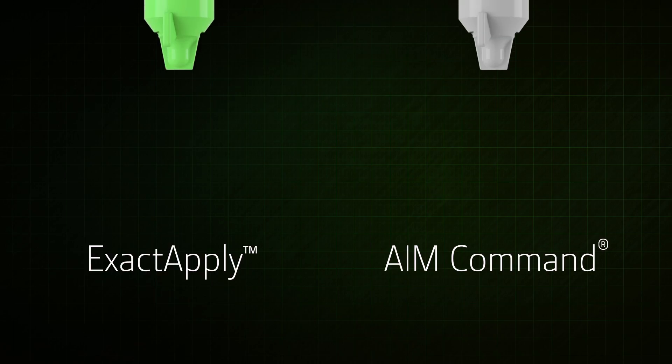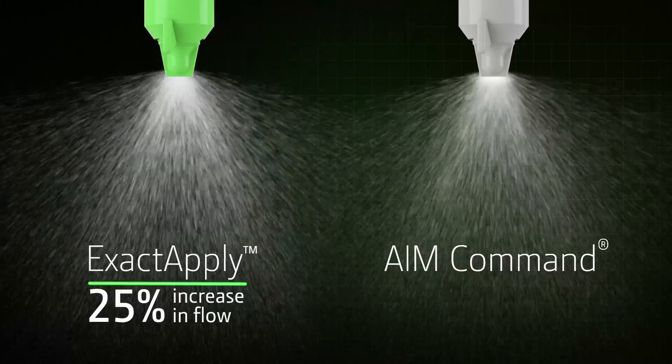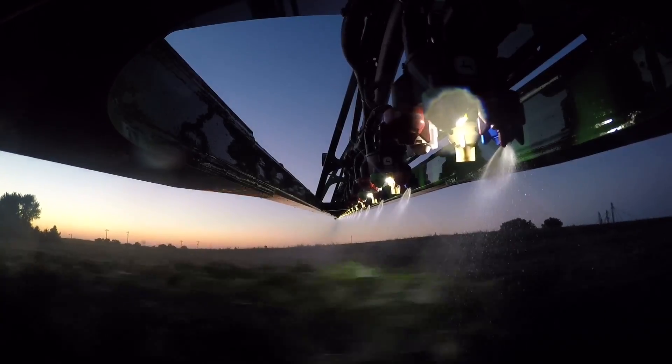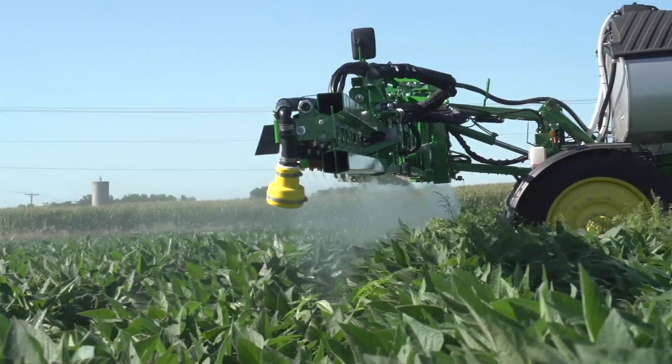You'll see a greater flow through each nozzle outlet too — up to 25% more compared to competitive nozzle control systems. This helps you retain the benefits of the nozzle control system and maintain spray speeds even in high flow situations.